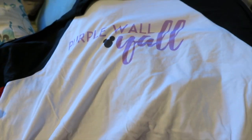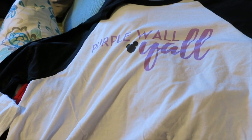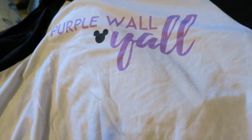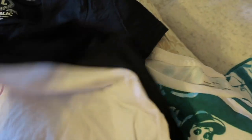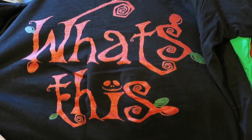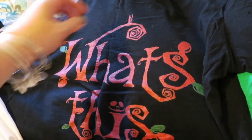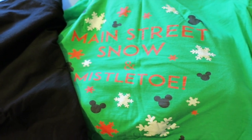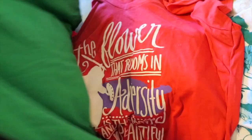I also got this purple wall y'all shirt and this is from Bibbidi Bobbidi Apparel via TeePublic — I'll try to link them down below. If you are into Disney and especially the Disney community on Instagram, the purple wall is a thing. I also got this Jack t-shirt from TeePublic as well, Bibbidi Bobbidi Apparel. And then I also got this Main Street Snow and Mistletoe — I'm hoping to wear that to one of the parties one night. Also from Bibbidi Bobbidi Apparel.